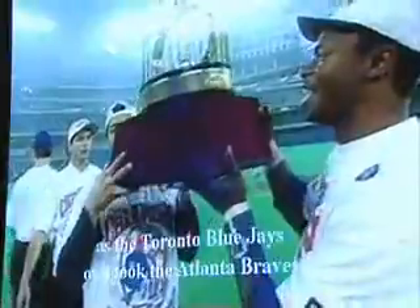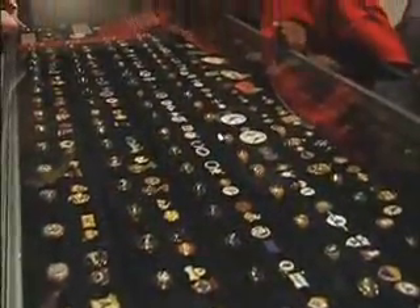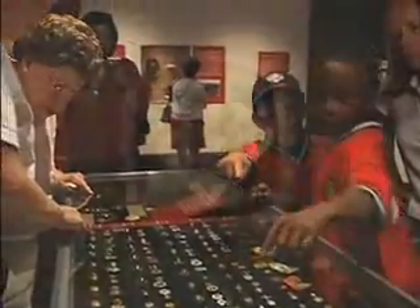The 90s saw the Crown go north of the border for the first time ever, as the Toronto Blue Jays overtook the Atlanta Braves in six games in '92. The Jays repeated as champions in '93, when Joe Carter stunned the Philadelphia Phillies with this series-ending blast in game six.